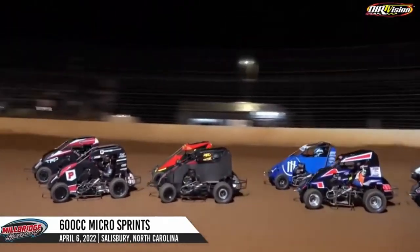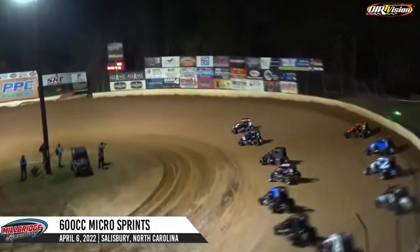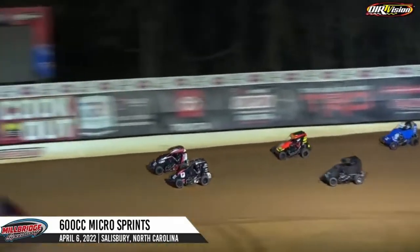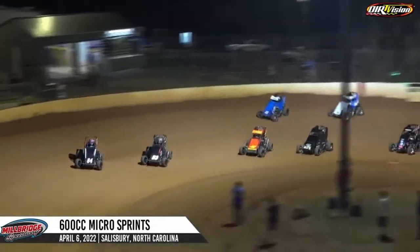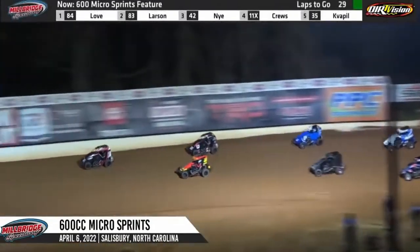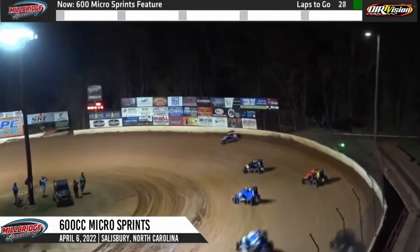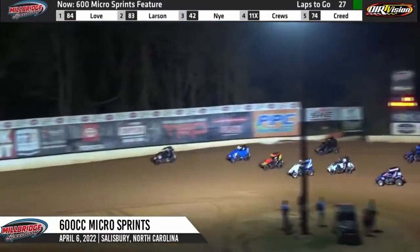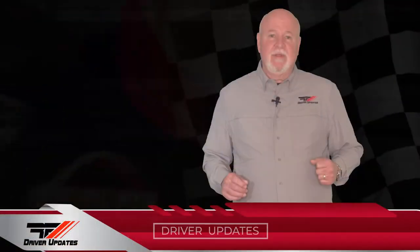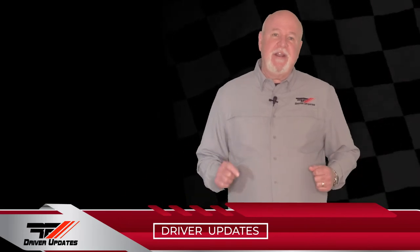Buckle those seat belts, hold on tight. Kyle Larson leads them to green. Jesse Love on the outside will lead Kyle Larson down the back straightaway off turn four. Jesse Love leads lap number one. The industry's battling — it's Jesse Love getting the best of Larson there on lap number two. That 11 of Brent Creed is already up in third. There's a big slider on Tim Knight. Not sure how many slide jobs took place in that race, but nice job, Jesse. Jesse came home fourth and Sheldon in fifth.